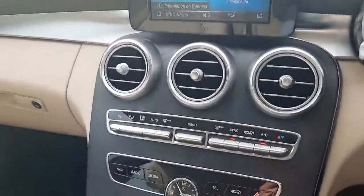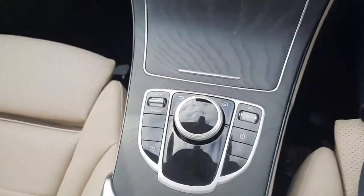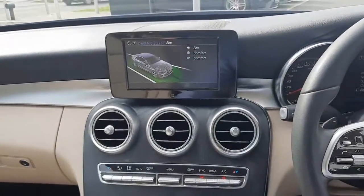We have climate control and air conditioning. In the centre console we have Dynamic Select, allowing us to change the driving style of the car.